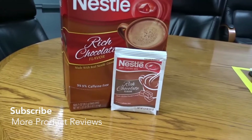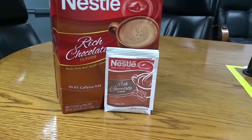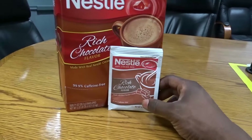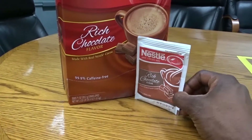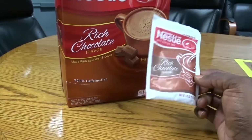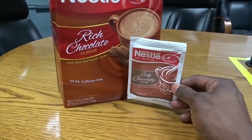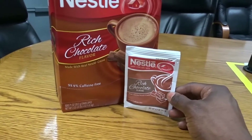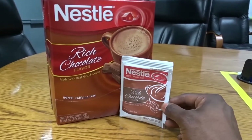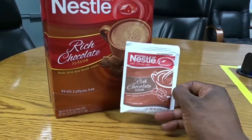I've been drinking Nestlé's cocoa for many years, since I was a child. It's great on a warm day. It smells great while it's getting ready in your mug — the vapors coming out are not only relaxing, they're appetizing. There's something in there that actually makes you kind of sleepy.